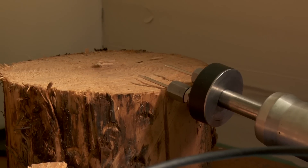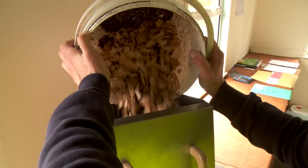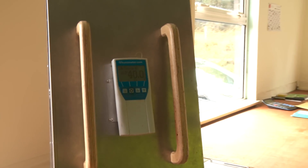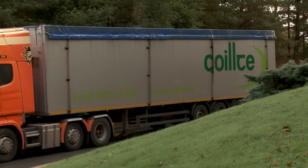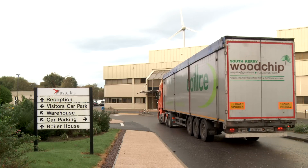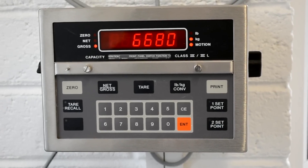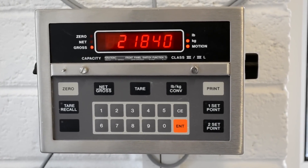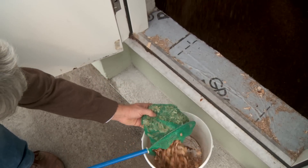Quality control tests are carried out on moisture content and particle size on a regular basis. Wood chip delivery vehicles typically comprise of moving floor trailers. The load is weighed and then unloaded into the client's fuel delivery pit. Unloading only takes 15 minutes. Further quality control samples are taken during unloading.